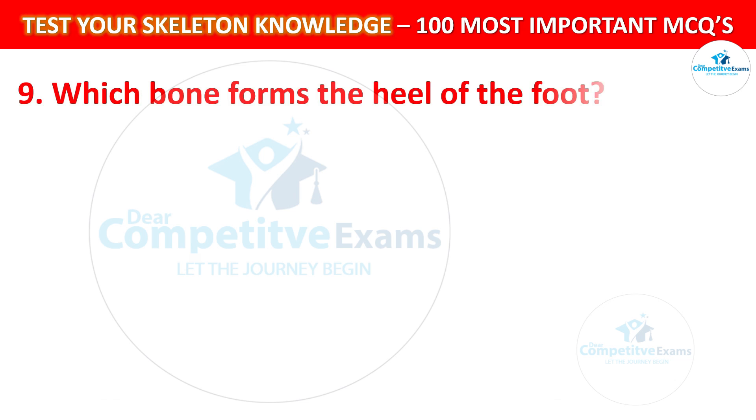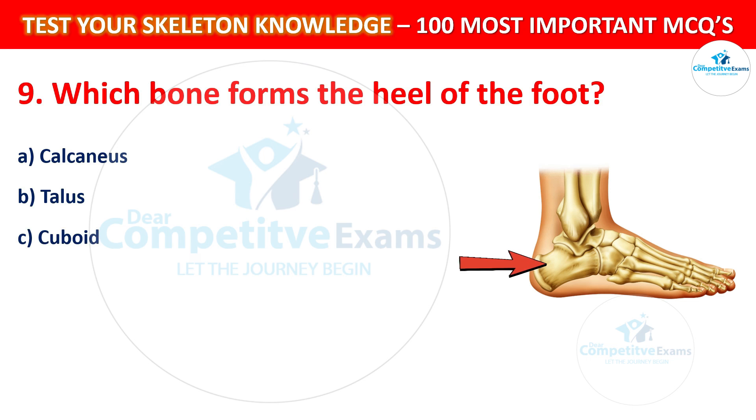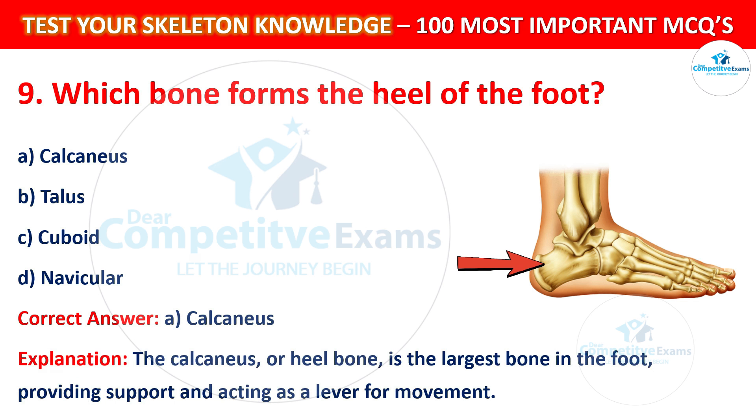Question number 9: Which bone forms the heel of the foot? Your options are: Calcaneus, Talus, Cuboid, or Navicular. The correct answer is A, that is Calcaneus. The calcaneus, or heel bone, is the largest bone in the foot that provides support and acts as a lever for movement.